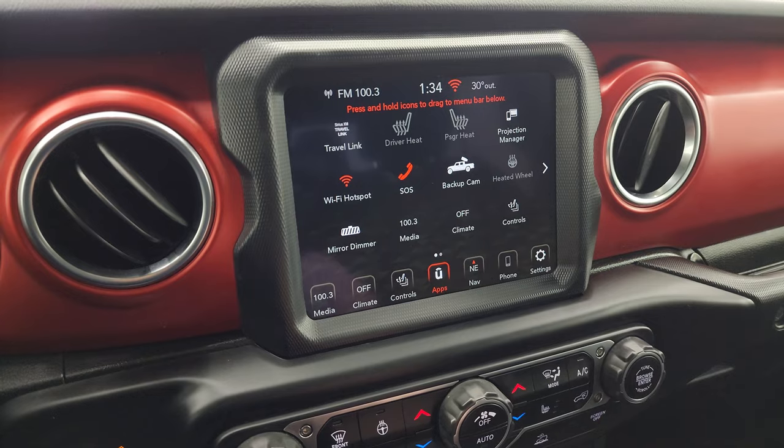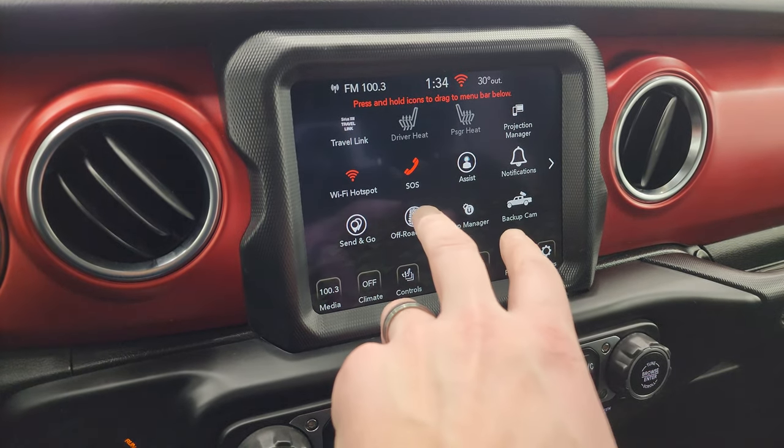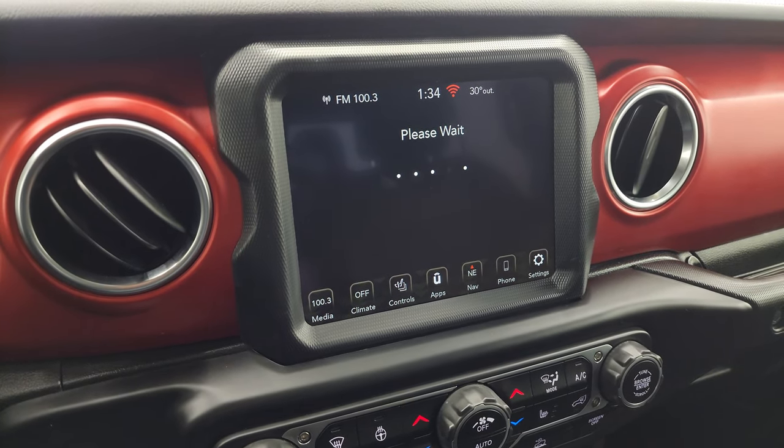You also have all your different apps including your projection manager where you can project your cell phone to the screen via Android Auto or Apple CarPlay. We actually did a demo on Android Auto — that's in the upper right-hand part of the screen if you want to check that out.